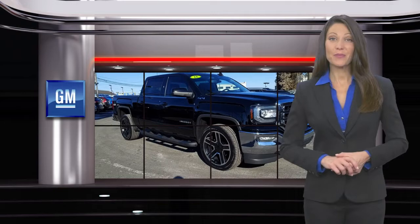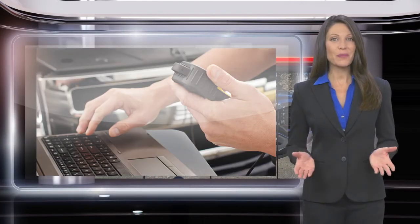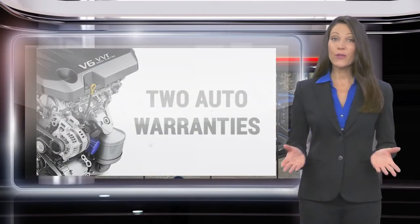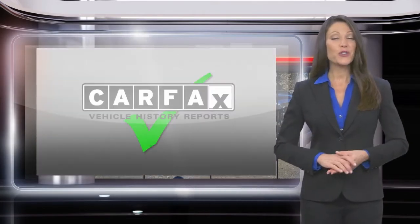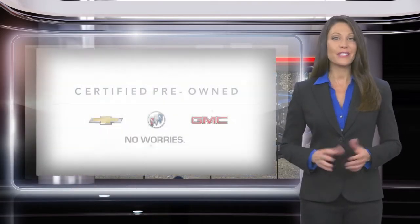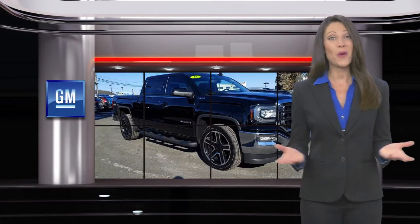Buying a GM certified pre-owned vehicle can make your used car purchase and ownership worry-free. With a comprehensive inspection, a thorough reconditioning process, two vehicle warranties and more, every GM certified pre-owned vehicle is a vehicle you can trust. GM certified means no worries.